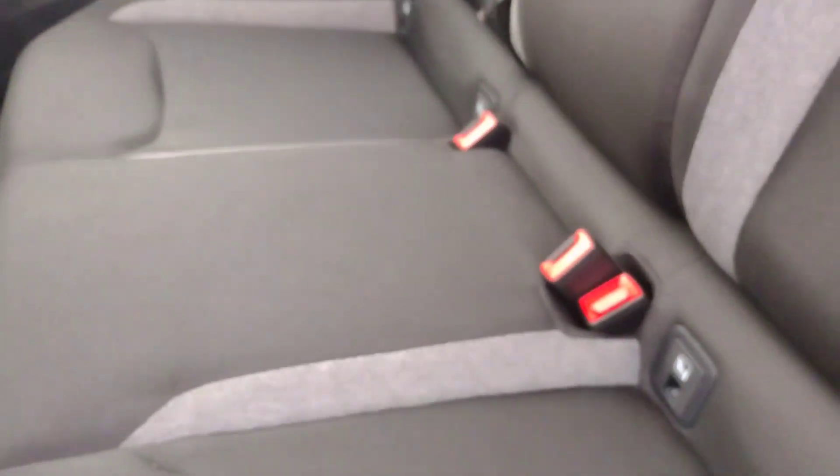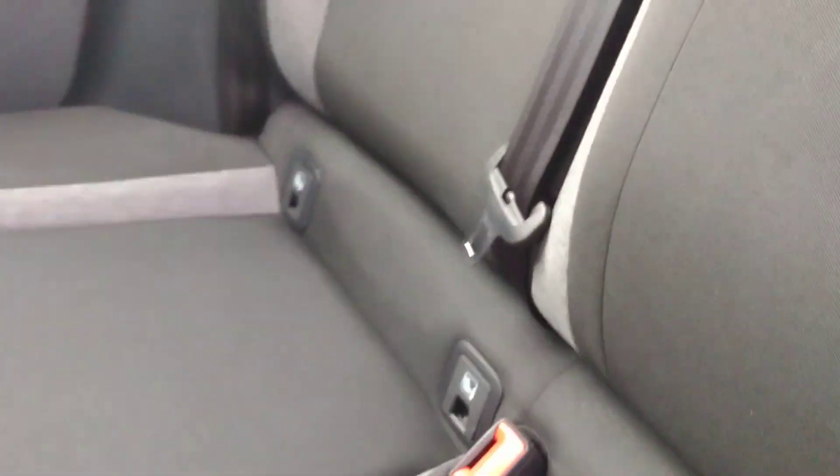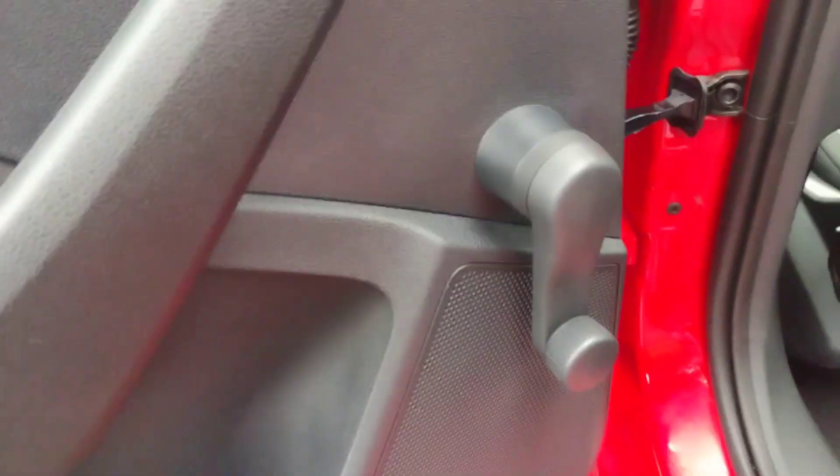I'll show you the rear seats. We've got this black and grey cloth seating, very tidy — it doesn't even feel used to be honest. There are ISOFIX points on the left and right hand seats. You do have wind-up windows, but that's not a problem.